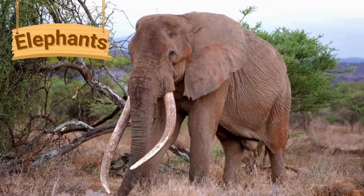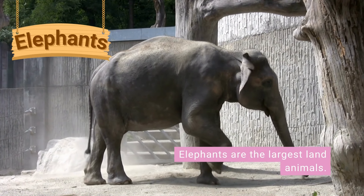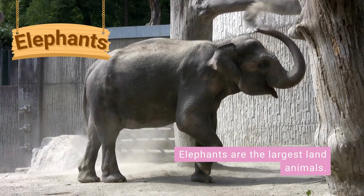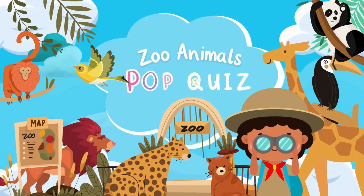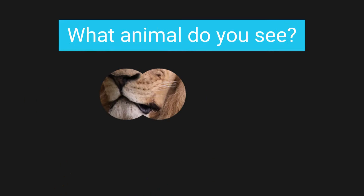There are two species of elephant: the Asian elephant and the African elephant. African elephants are larger than Asian elephants and have larger ears. Elephants are the largest land animals. They use their long trunks to collect water, berries and leaves. Elephants live in large groups called herds.